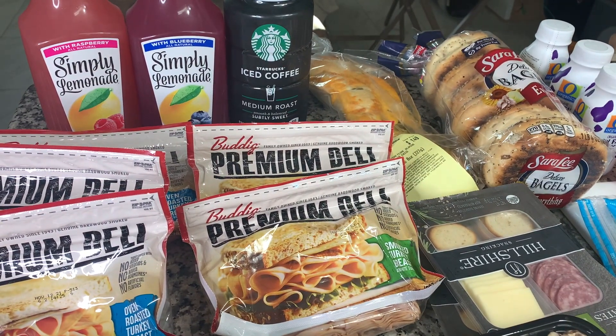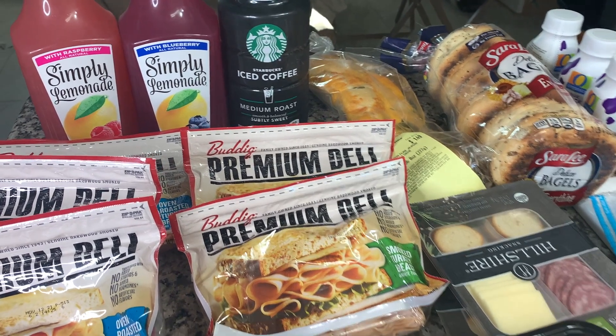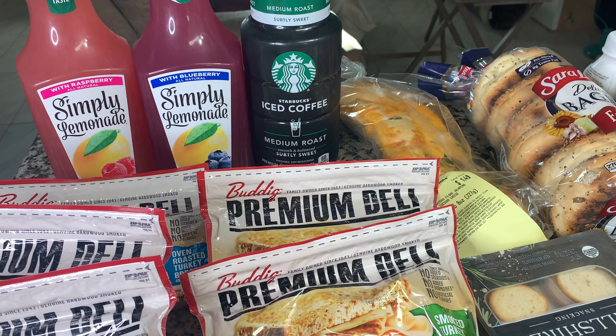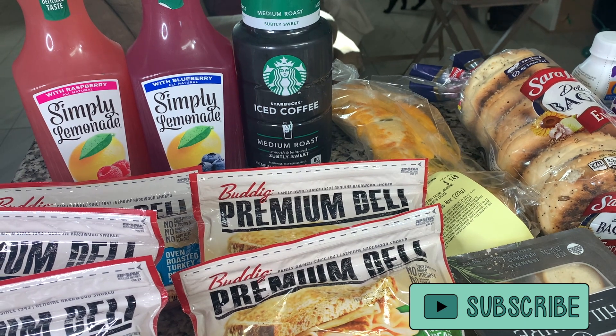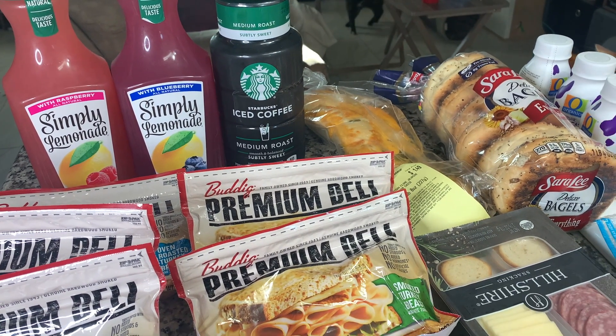I picked up some Simply Lemonade — I got the raspberry and the blueberry. Those are both of our favorites. I was also needing some cold brew coffee, and they're out of stock. They've been out for a while at my store, so I just ended up getting this Starbucks one until hopefully they get the other brand back in or I can go to another store that has it.